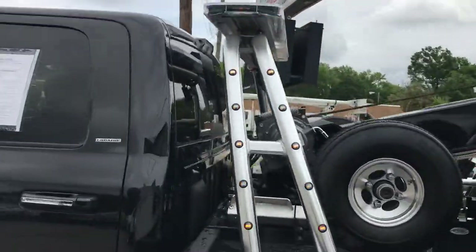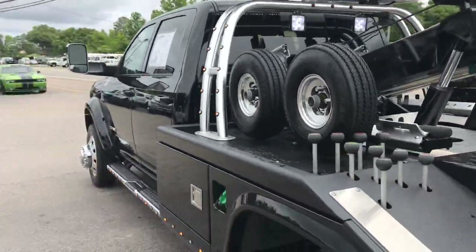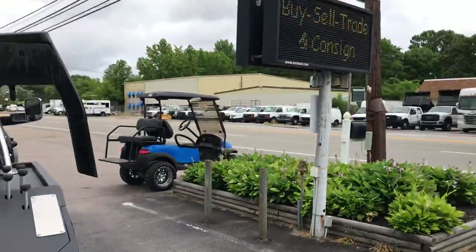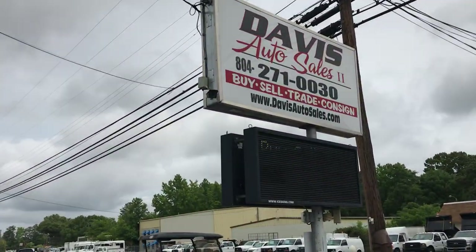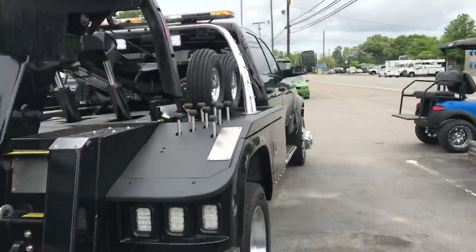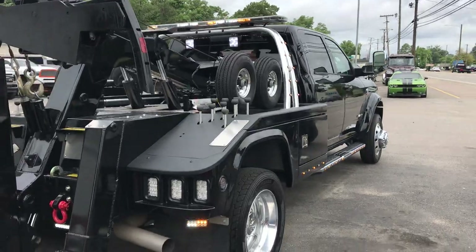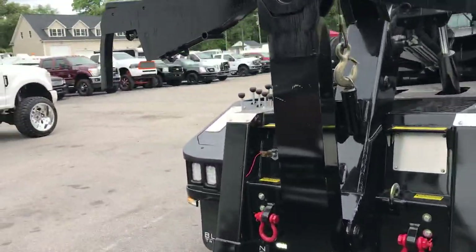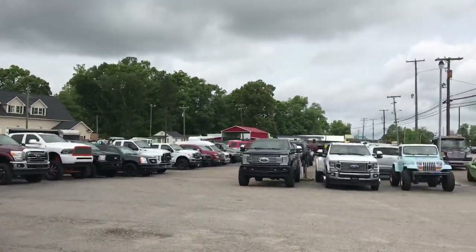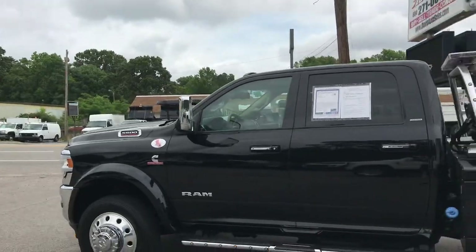If you have any questions on this or any of our other commercial inventory, right now we've got about fifteen tow trucks between wreckers and rollbacks in stock. Check the website — we update it daily, trying to get two to three vehicles posted every day. Plenty of vehicles in stock. Thanks for watching.